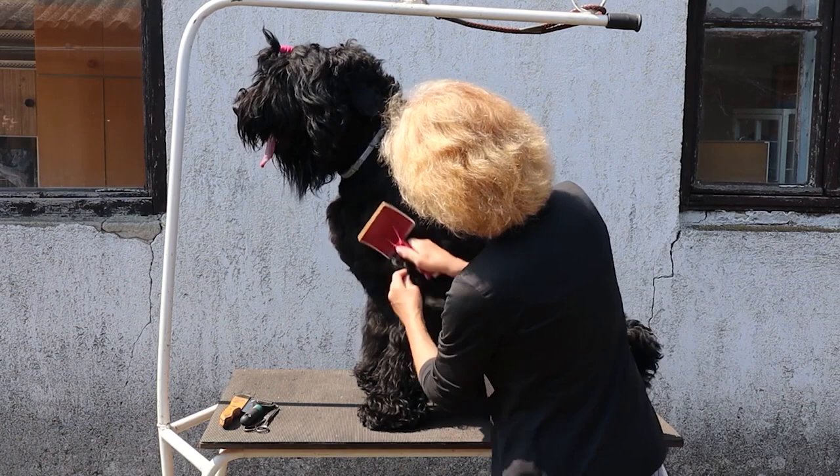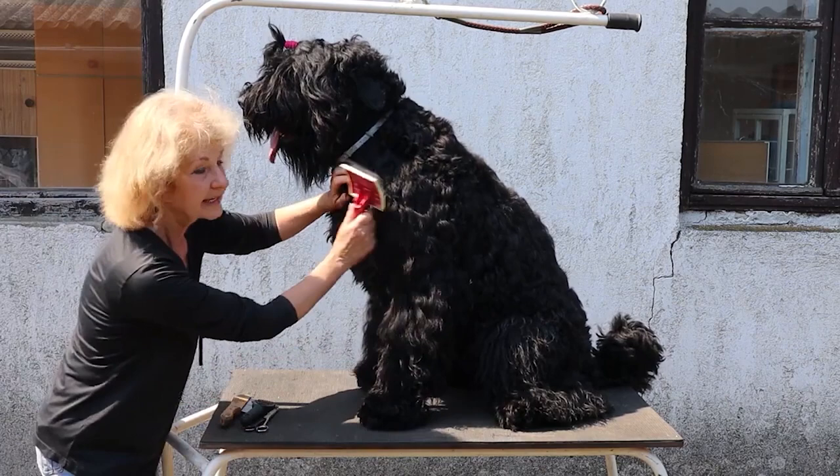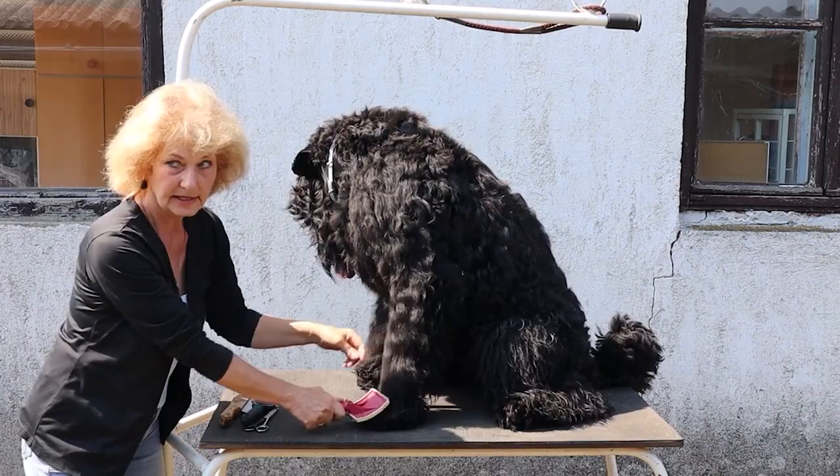We must also say, however, that maintaining this coat is extremely difficult, and the grooming costs for Black Russian Terriers are among the most expensive of all dog breeds.